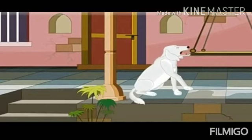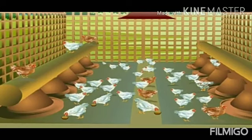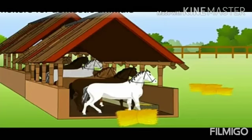Now let's see shelters for domestic animals. When people keep animals, they build shelters for them. The shelter built for hens is called a chicken coop or hen house. A cow shed is built for cows, and the shelter for a horse is called a stable.